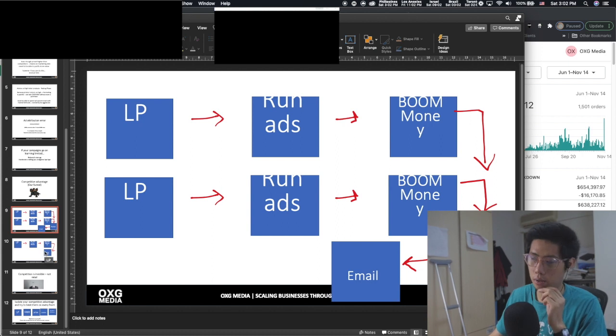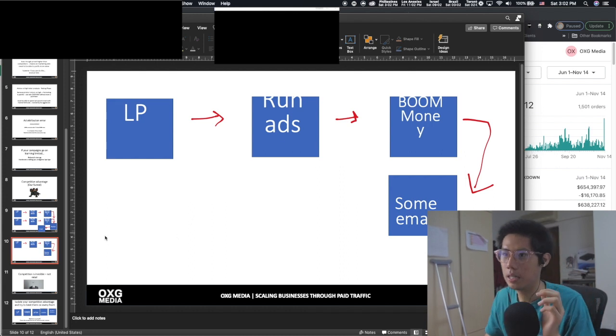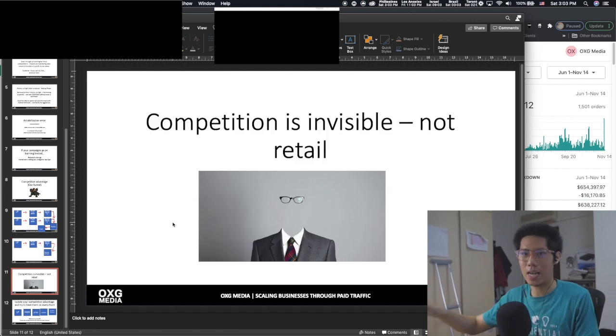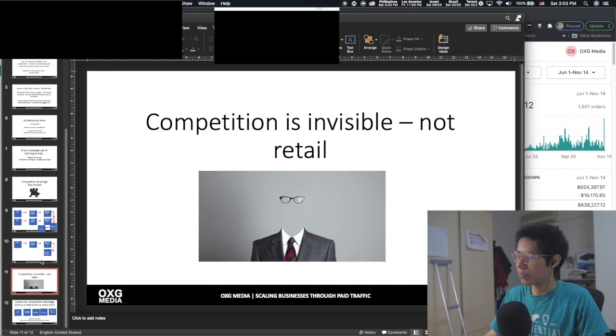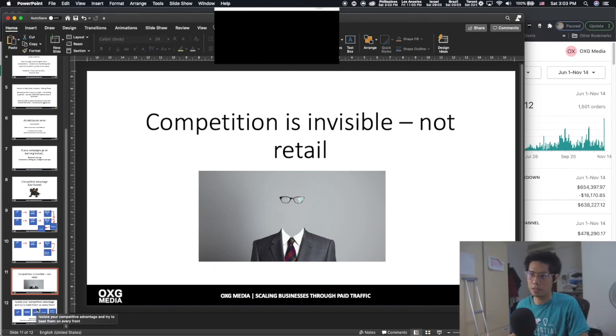It's complex — you need to know how to execute it. Competitors only do a one funnel and then some email, whereas we have two products on the front doing two different things, and a physical product on the backend. You must always keep in mind that you're not the only one competing in the space. In retail you can see your competition, but in the online space you can't. So if your funnel is not as strong as others, your returns aren't going to be as good.